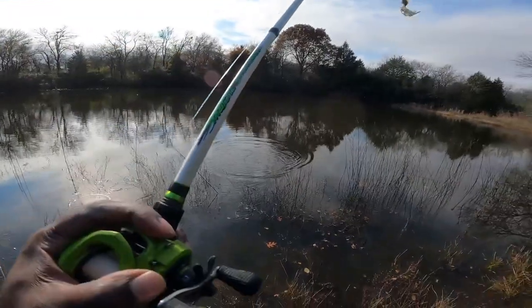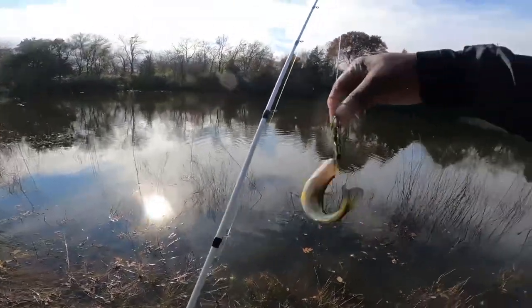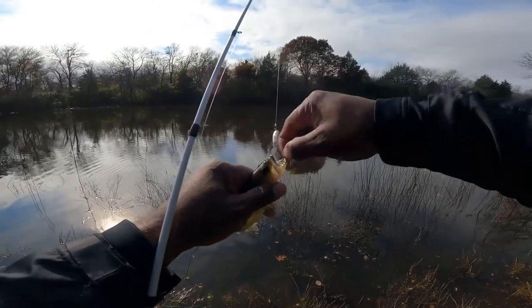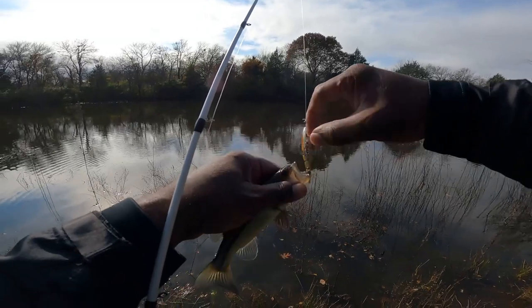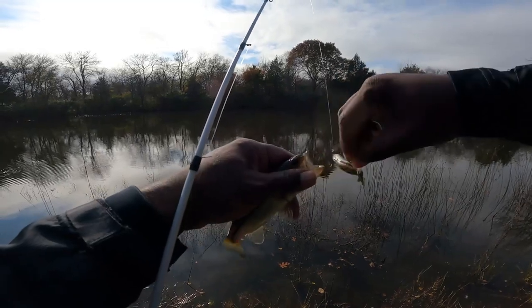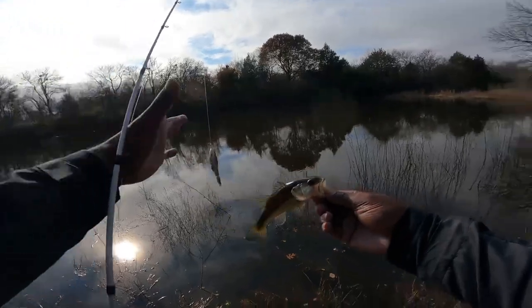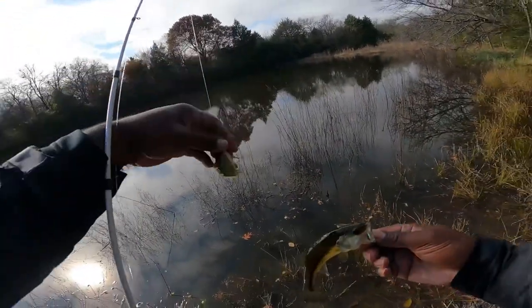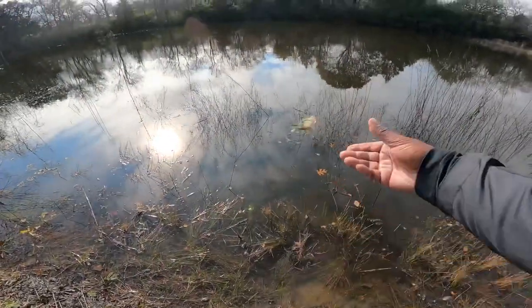Look at that — right at the bank. This little bitty old guy came and popped — come here — came and popped this bluegill. Crazy.